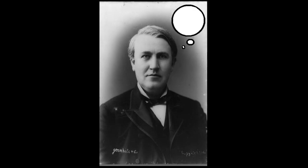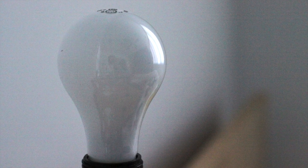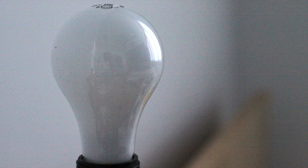In 1879, Thomas Edison had an idea. This turned out to be a world-changing invention that would still be used over 130 years later: the incandescent light bulb.